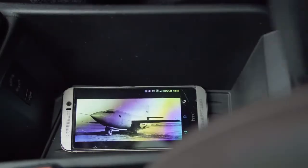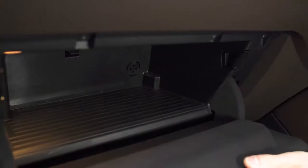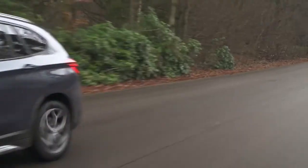The cabin has decent cubby storage, decent cup holders, large door bins, and a reasonable-sized glovebox. The BMW X1 looks smart inside and it's very practical.